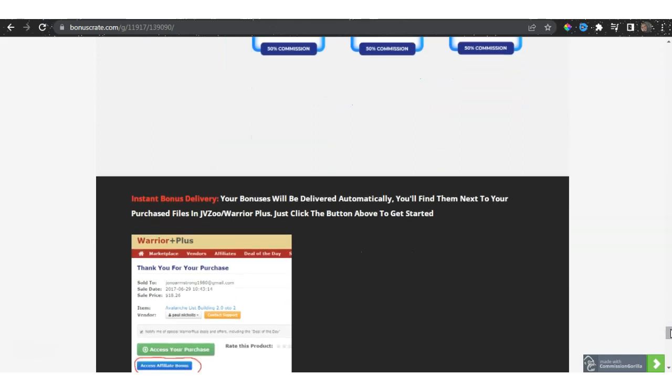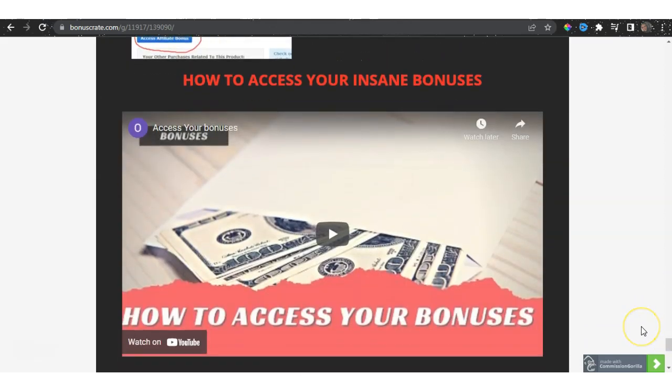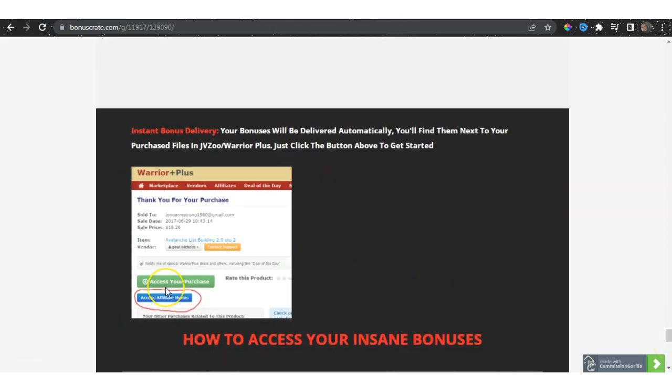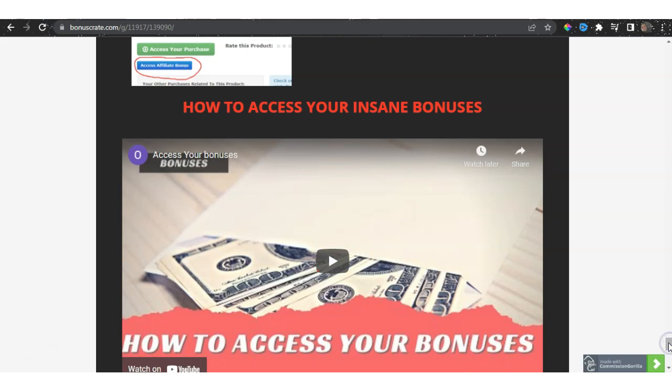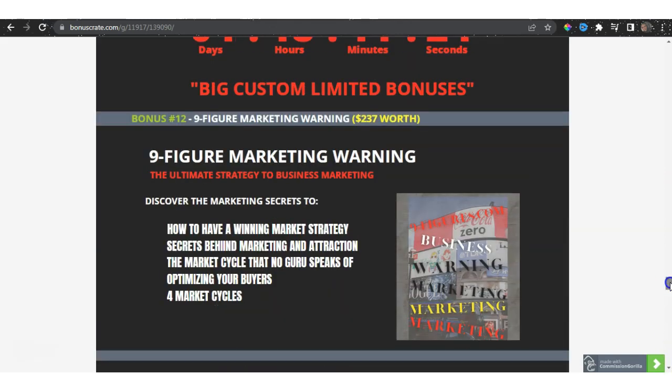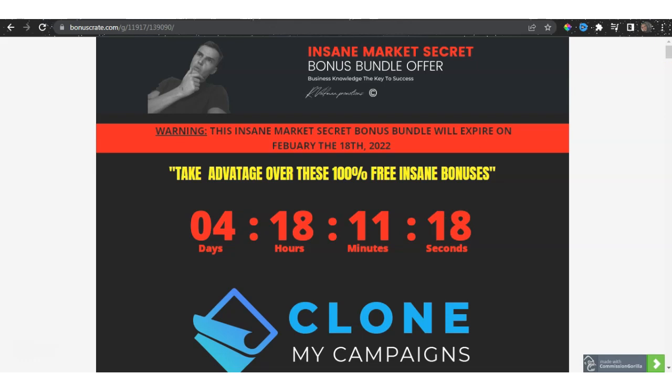How can you actually claim your bonuses once you've purchased? I've included a video showing you exactly how, because most bonus pages don't show you this. All you need to do is go to your Warrior Plus account, go to your purchases, access your purchases, and under there access your affiliate bonuses. Watch the included video for a full explanation. All these bonuses are 100% free when you pick up this product via the link in the description.